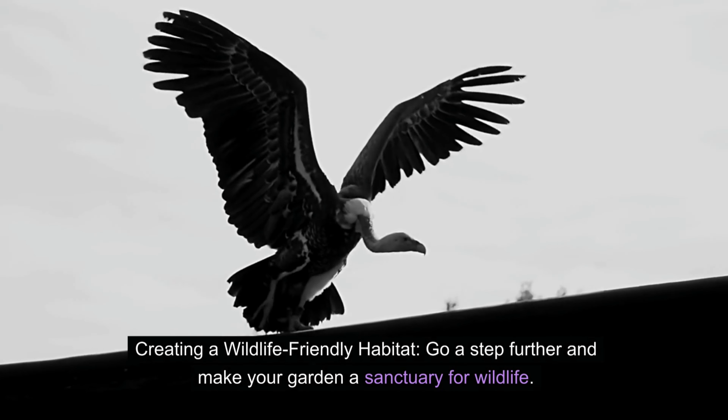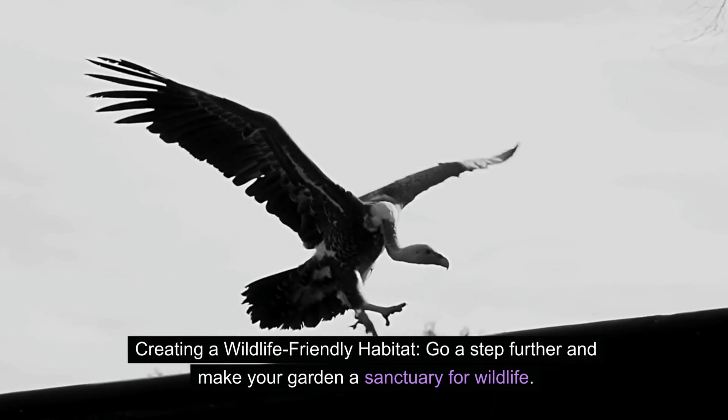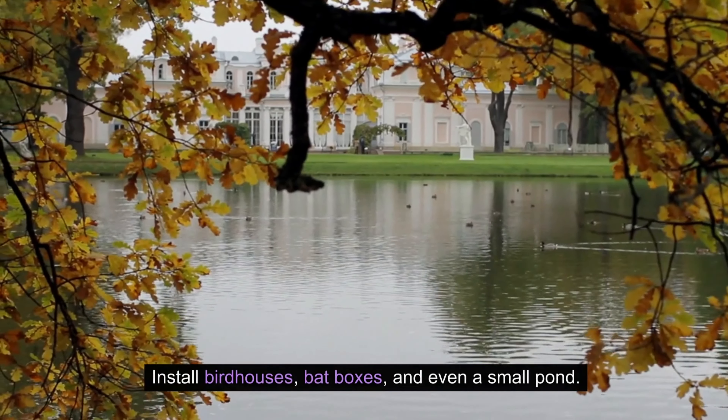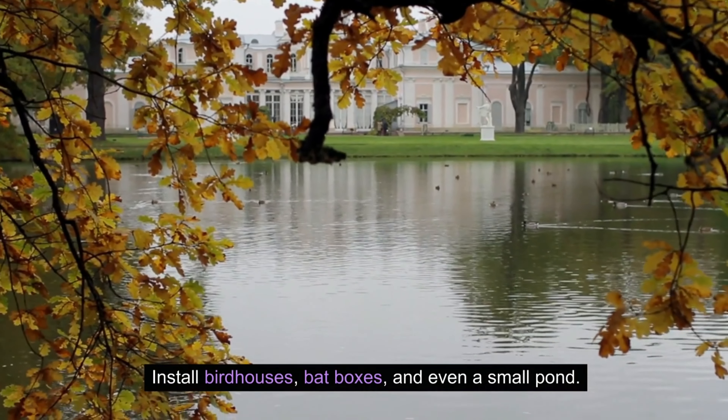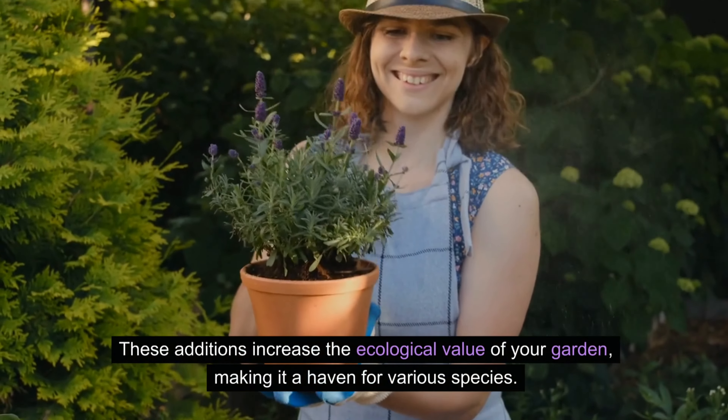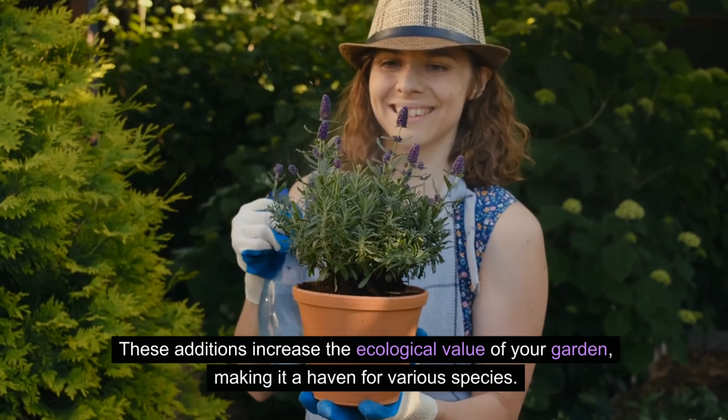Creating a wildlife-friendly habitat — go a step further and make your garden a sanctuary for wildlife. Install birdhouses, bat boxes, and even a small pond. These additions increase the ecological value of your garden, making it a haven for various species.